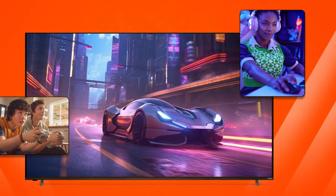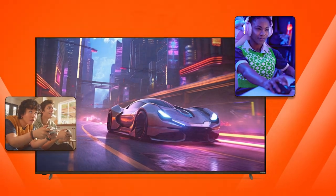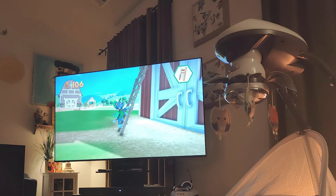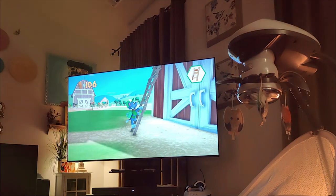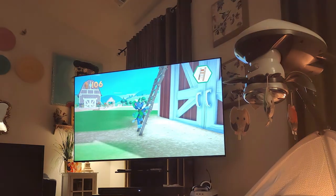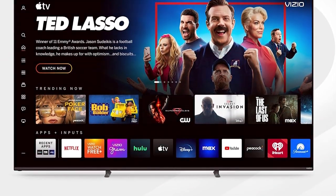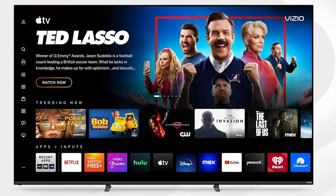Powered by the Vizio SmartCast platform, the VQP 75C84 offers a wealth of streaming options right at your fingertips. Browse through thousands of apps, movies, and TV shows, or use voice commands with the included voice remote to find exactly what you're looking for. With support for HDR10, Dolby Vision, and ALLM, this TV ensures you'll always enjoy the highest quality content.